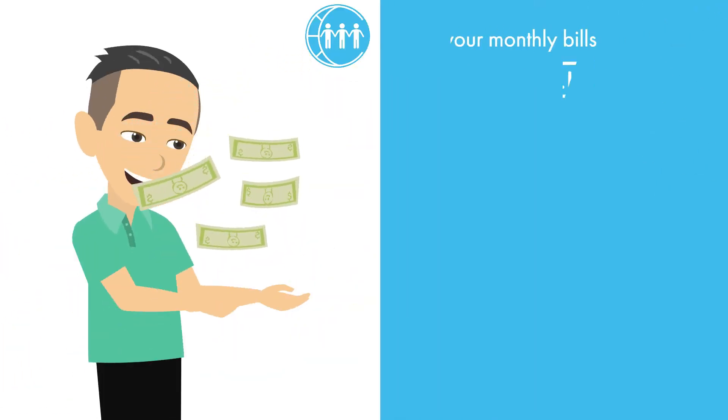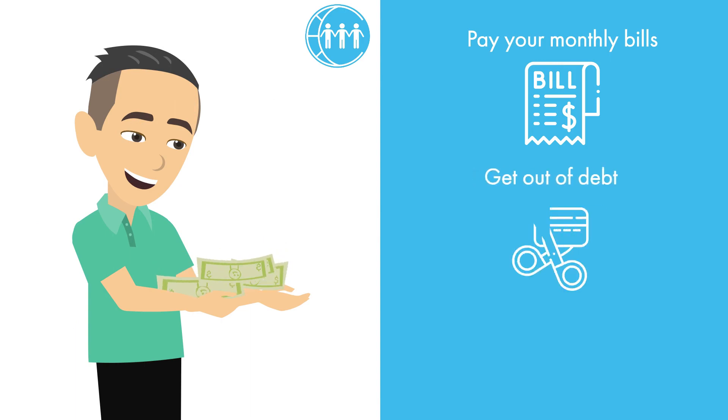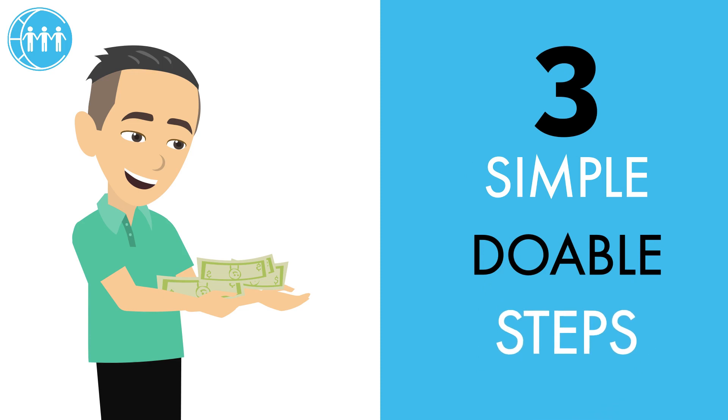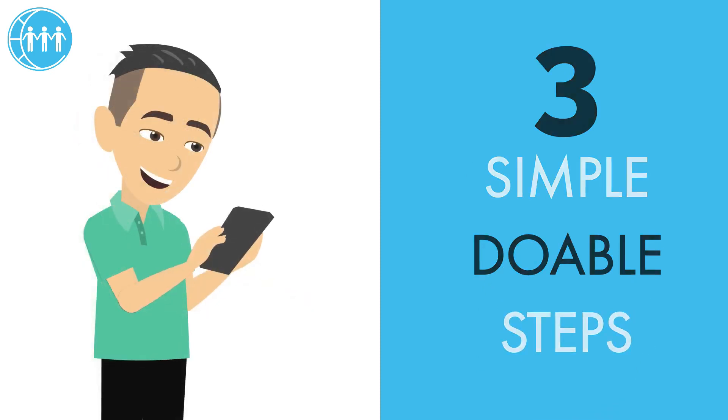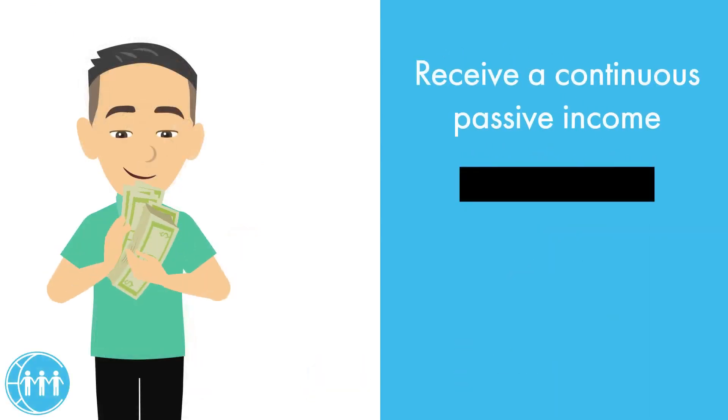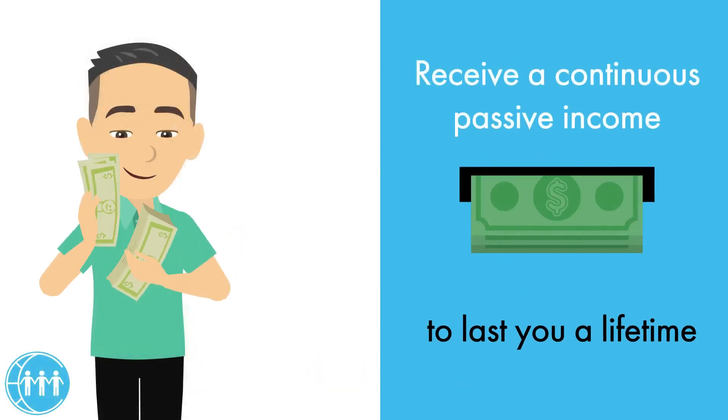Imagine receiving the money you want to pay your monthly bills, get out of debt, and help your favorite causes by completing three simple doable steps — and being able to complete those steps in as little as 24 hours, receiving a continuous passive income to last you a lifetime.